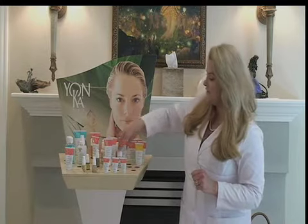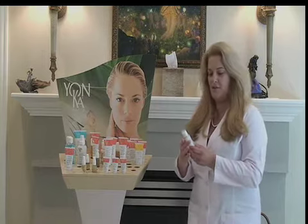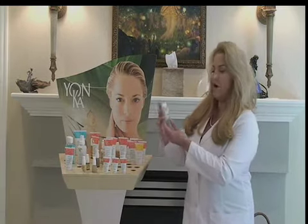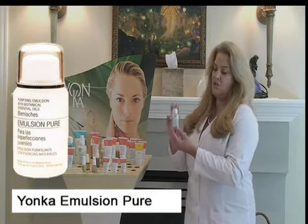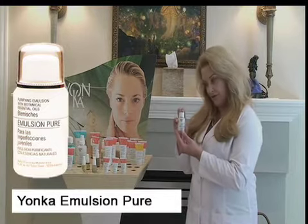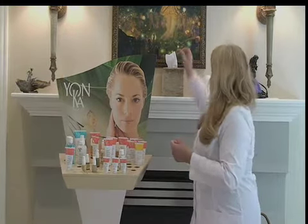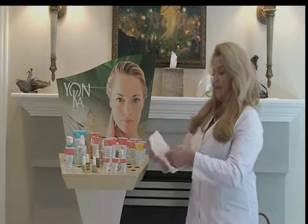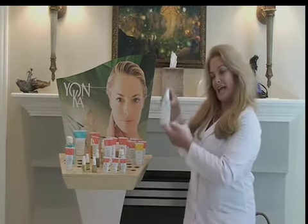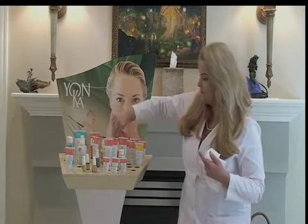Here is another wonderful treatment — Emulsion Pure. It's a high concentrate of rosemary, geranium, cypress, thyme, and lavender. This is actually what's in your lotion toner which is antiseptic and antibacterial, but Emulsion Pure is in a very, very concentrated form.